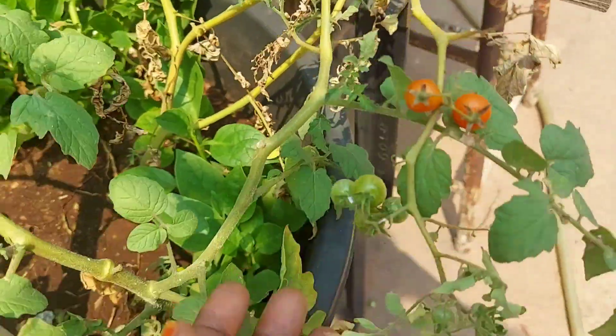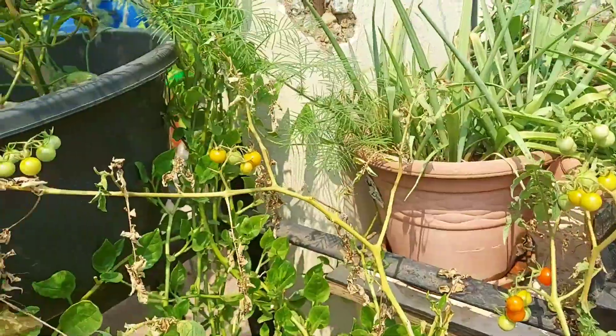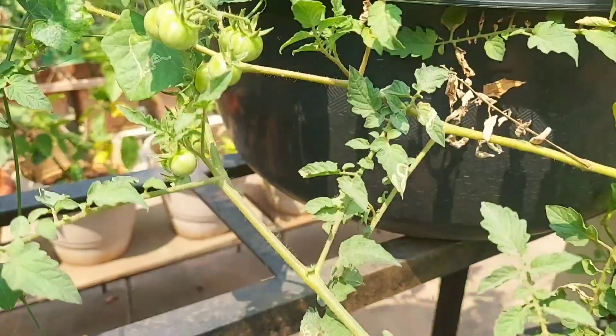These tomatoes are called gongora, clove beans, rushan, and other tomatoes. The link to the store is in the description below.